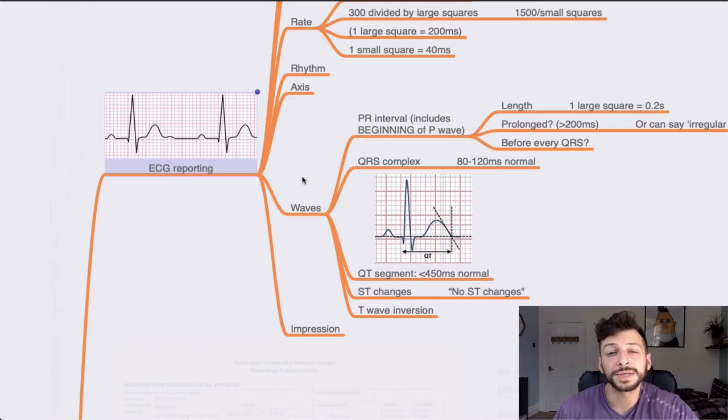Talk about any T wave inversion if you see it, then discuss your impression. If you're not sure, you can just write 'impression: uncertain, will seek senior review.'